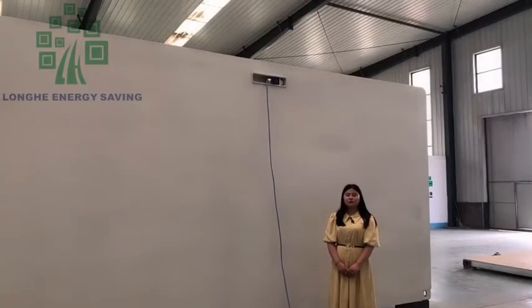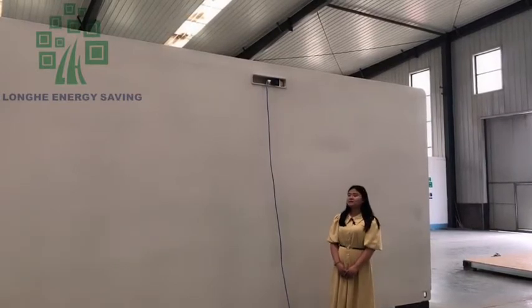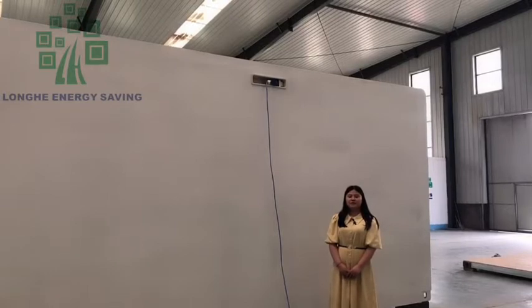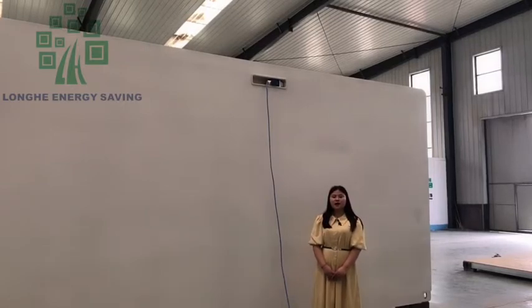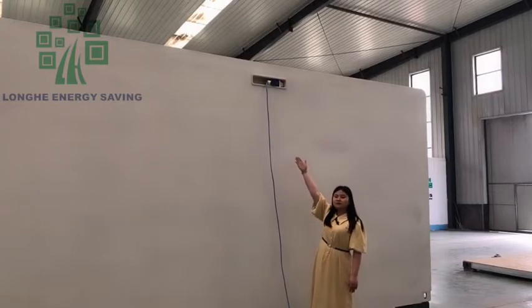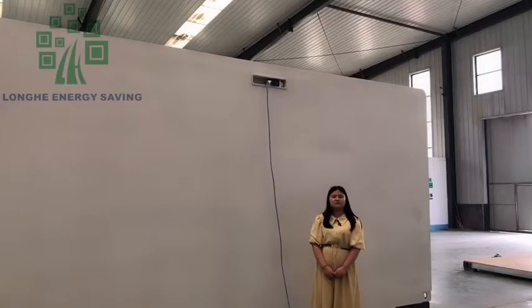I will introduce how to connect the electricity in your local place. Because we have finished all the wiring inside the house, we also put an outdoor socket. So you just need to connect the power and the house can be used.